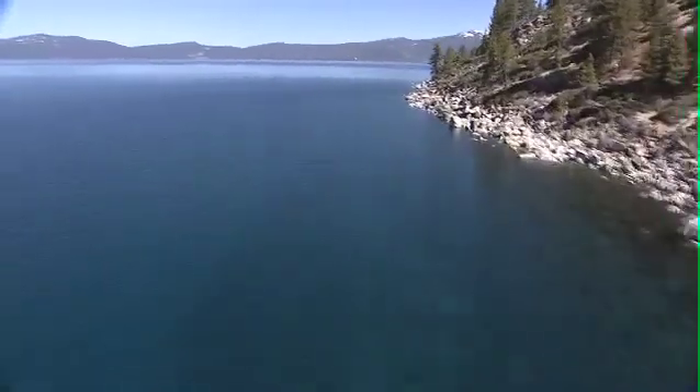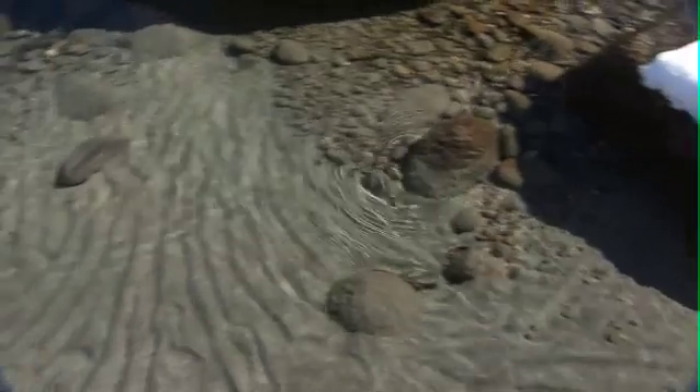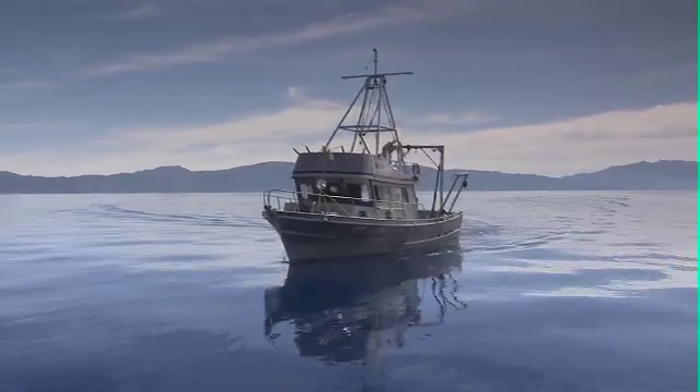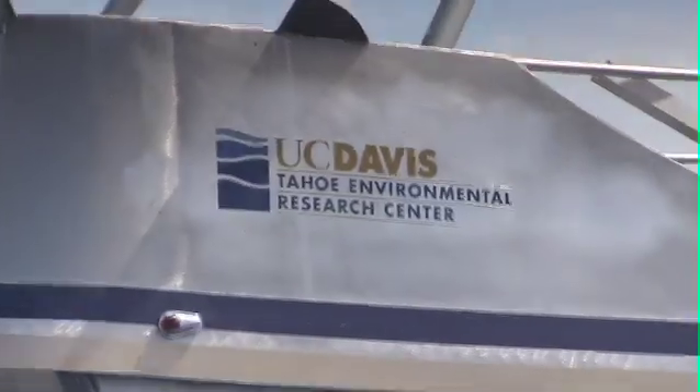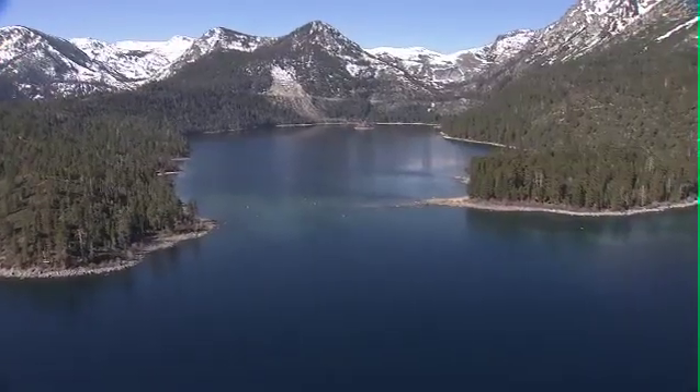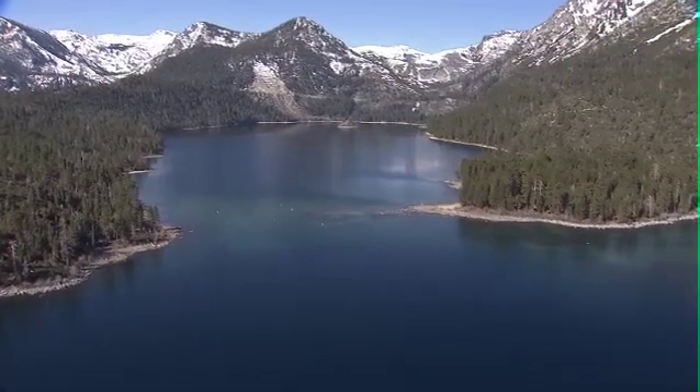Tahoe is one of the most beautiful lakes in the world. It has this cobalt blue color and this wonderful transparency — it's a totally remarkable, unique environment. People look to Tahoe as a guide to saving their lakes. The limnological studies there have really been a major influence on world thinking about protecting lakes.